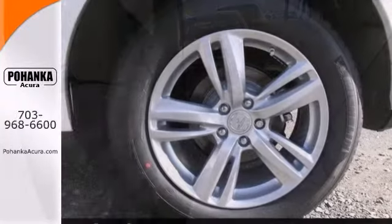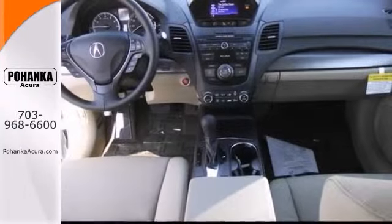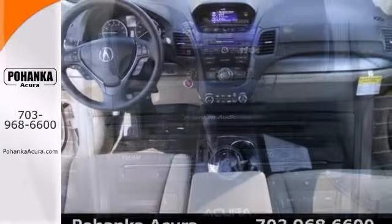It features privacy glass, heated seats, and alloy wheels. It also has XM satellite radio and auxiliary audio input.